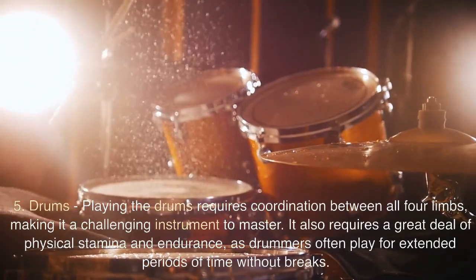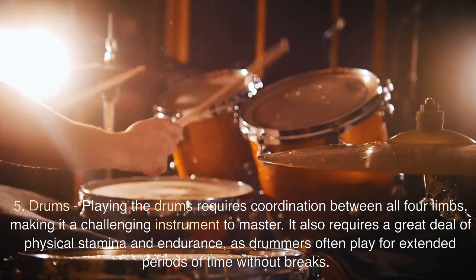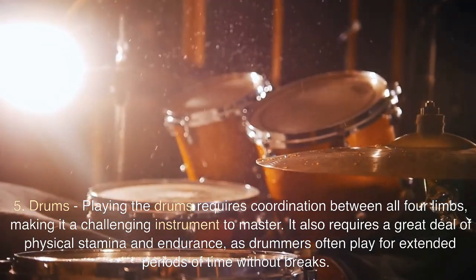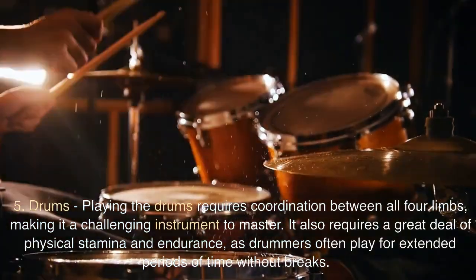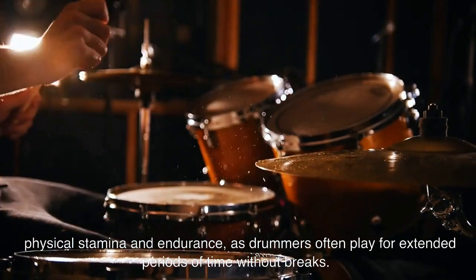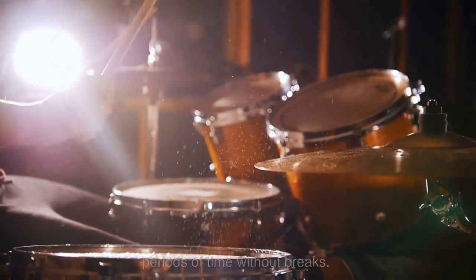5. Drums. Playing the drums requires coordination between all four limbs, making it a challenging instrument to master. It also requires a great deal of physical stamina and endurance, as drummers often play for extended periods of time without breaks.